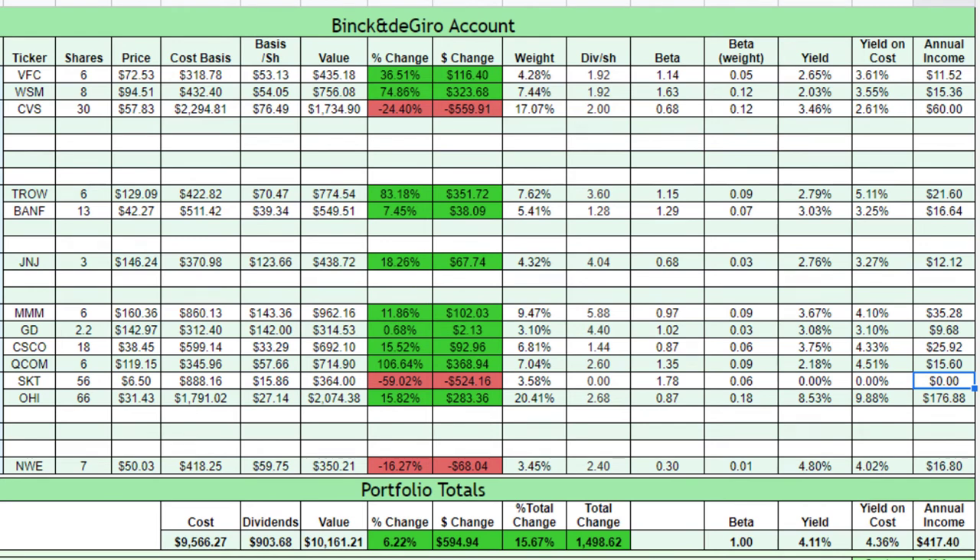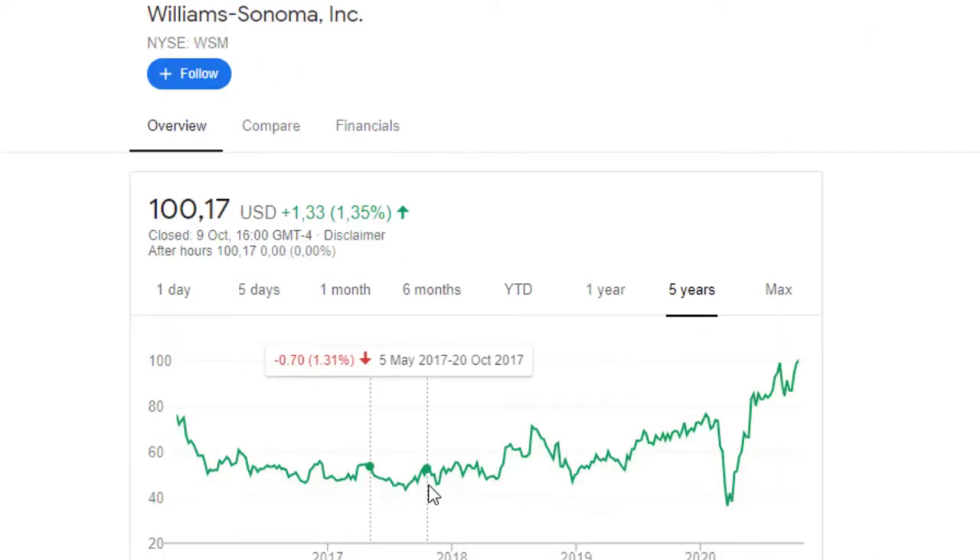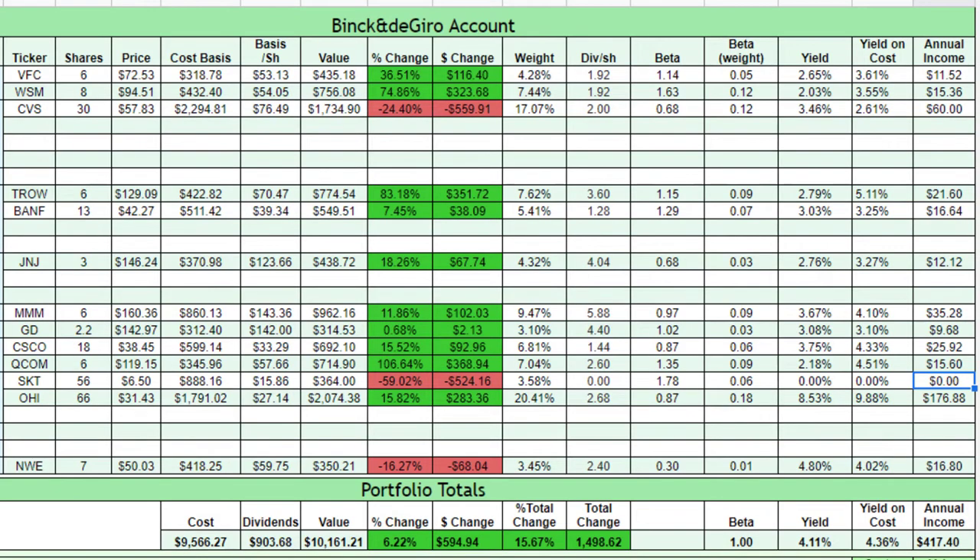So why do I tell you about my biggest losers and winners? Because it perfectly illustrates why I focus on the long term and on the dividends. In the short term anything can happen, but if you invest in quality companies with a proven track record, the dividends will keep coming in. Take Qualcomm and Williams Sonoma for example — I have been in the red on Qualcomm for a long time and now it is my biggest winner. The same applies to Williams Sonoma: it came down below my cost basis at the beginning of this crisis in March, and now is back up 75%. But in the meanwhile, dividends kept coming in and were increased.